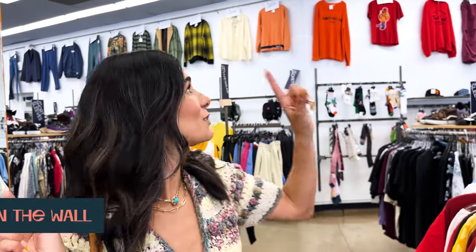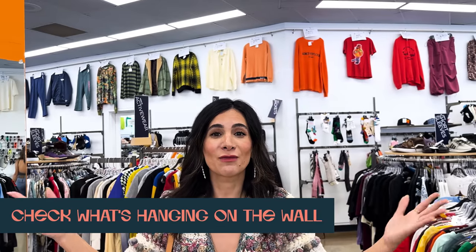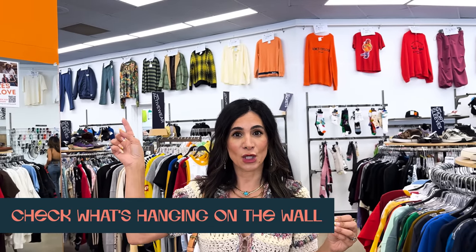The last place to look before you start shopping every rack is look up at the wall. A lot of the really great finds are also up on the wall - there's a good mix of vintage, designer, and really cool trending pieces. I also look at the men's section because I found a really cool item there last time that had a great fit. So look at all three spots and then you can shop the whole store.